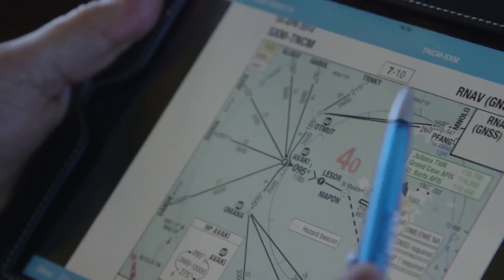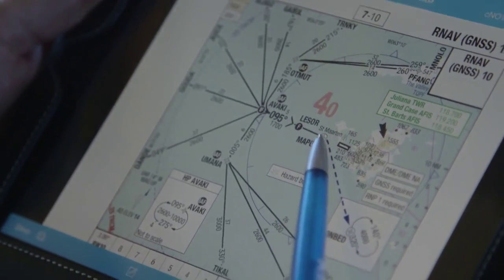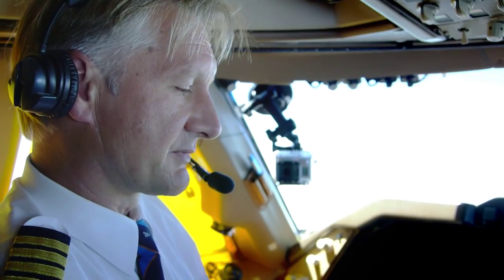The RNAV approach is to be used by aircraft equipped with GPS, as we are today. This approach gives you a very efficient path towards the runway, and specifically at this runway we will take over manually for the last part.